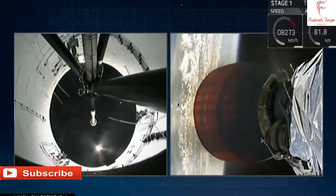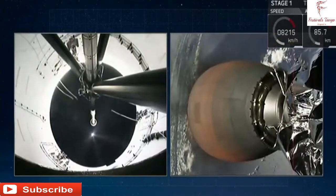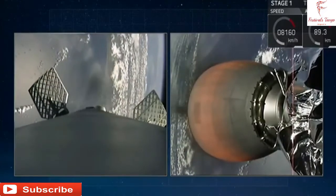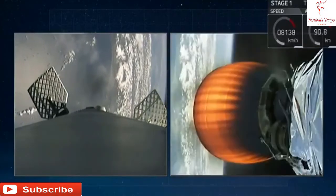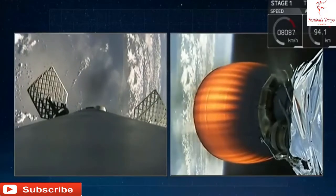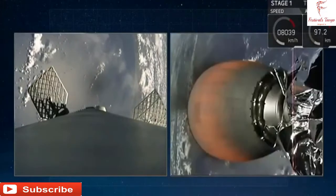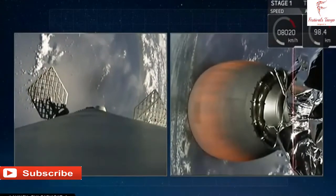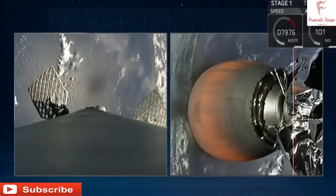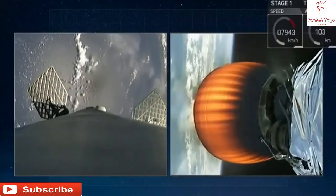What you just saw there in quick succession was main engine cutoff, followed by stage separation, which was done by four pneumatic actuators on the fore end of our first stage. And then on the right side of your screen, you are seeing the glowing red nozzle of our second stage engine. That glowing red nozzle on the second stage is how you can see that we have a good ignition in space.